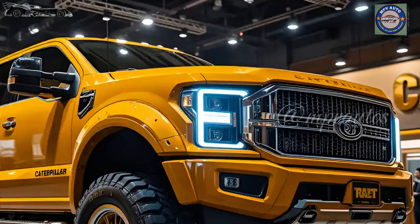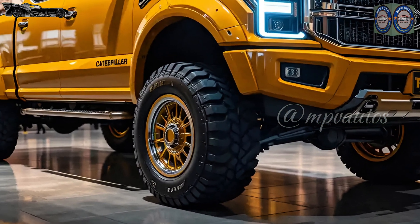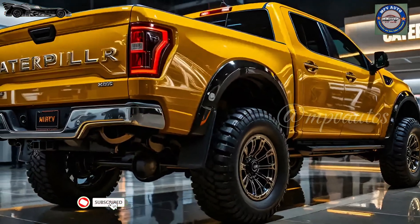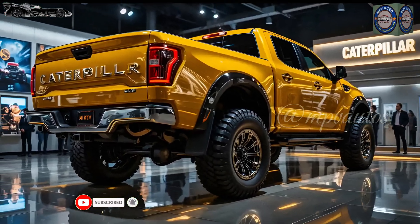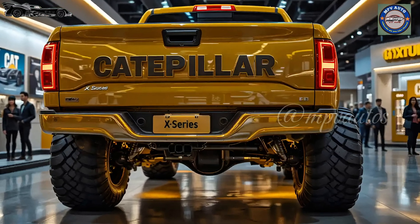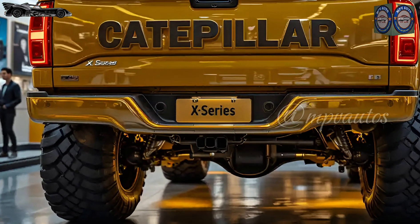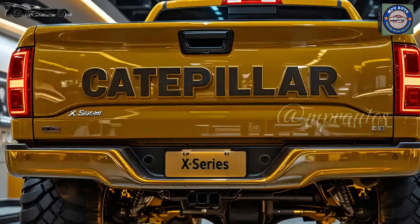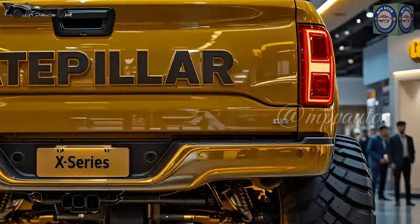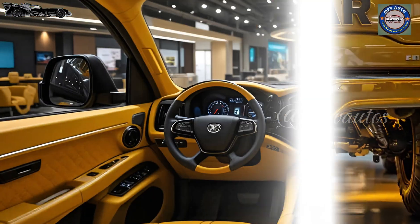As the camera sweeps in from a low angle, the first thing that grabs your attention is the sheer scale. This version of the Caterpillar is nothing like what most have seen. The D11XR Ultra Torque stands tall with an armored stance, its body coated in an obsidian-grade industrial gloss reflecting the warm golden ambient lighting of the showroom. Every edge has been refined, sculpted to suggest dominance — from its titanium-reinforced blade at the front to the reinforced grille laced with active thermal vents. This machine is engineered to look as fierce as it performs.